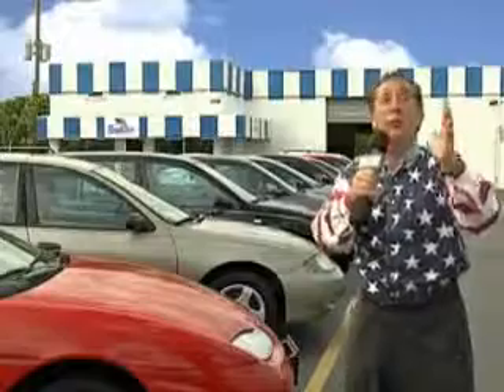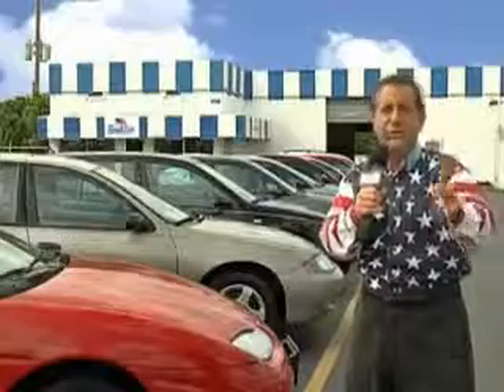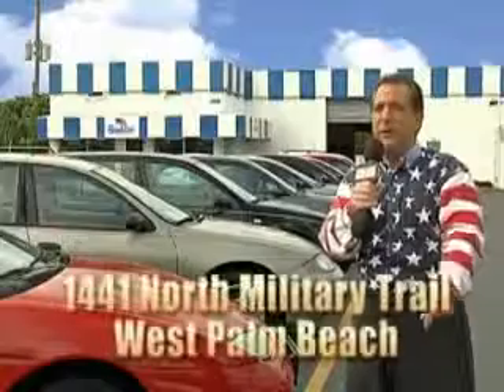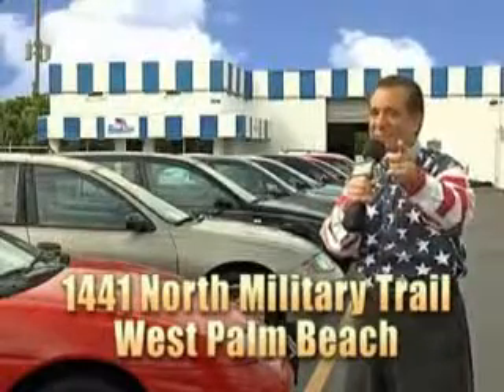My 15 minutes are up, but I could go on for another hour or more. Believe me, we have a huge selection of cars, trucks, vans, and sport utility vehicles here at Beach Cars. And as you can clearly see, we price to sell. And we don't care if you have no credit, or even bad credit. We're going to finance it right here at Beach Cars, so you can drive it home today. That's Beach Cars, 1441 North Military Trail between Okeechobee and Belvedere, right here in West Palm Beach.